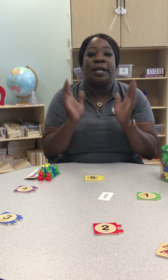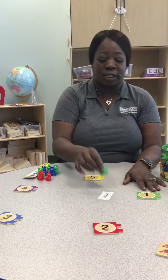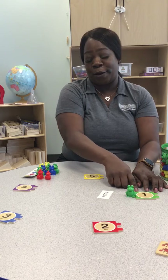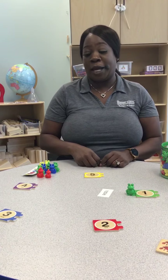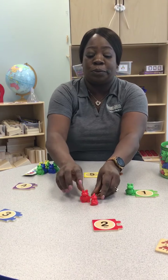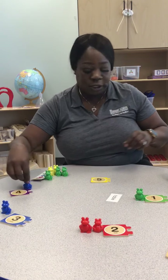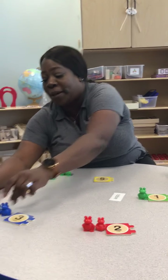One — now we have to find one bear. And we're going to go with the green bear because it matches the number. So there you have one bear. Moving to two — let's find two bears: one, two. There you have two bears. Moving to three — let's count: one, two, three. We have three bears.